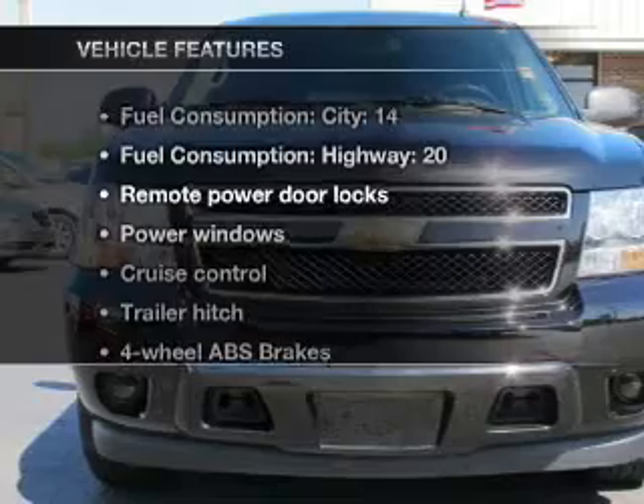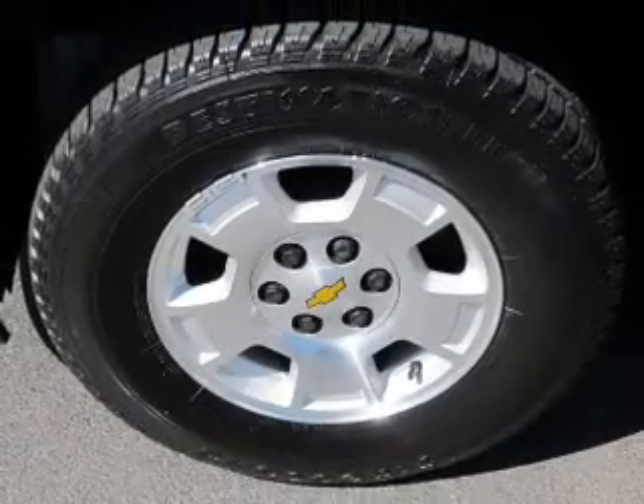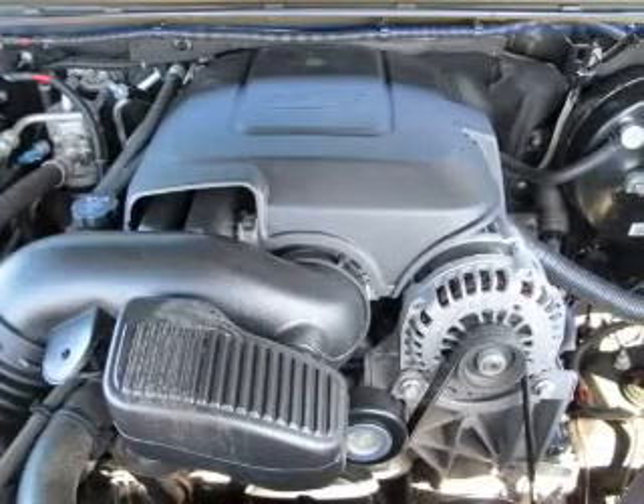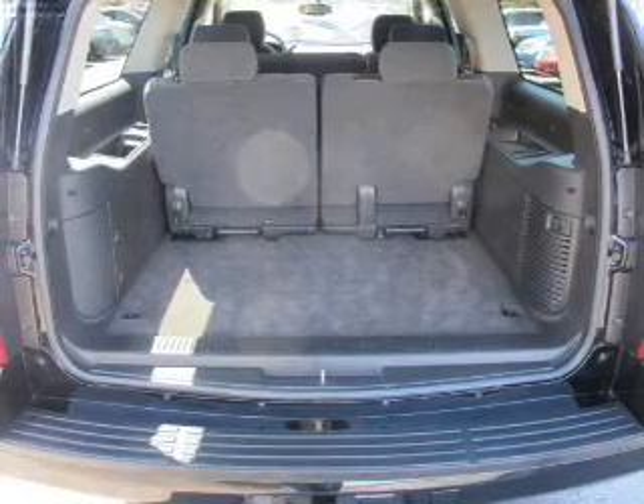Plus, enjoy these notable features included in this vehicle: air conditioning, power door locks, power windows, power steering, cruise control, power mirrors, an AM-FM stereo with a CD player, and an adjustable tilt steering wheel.